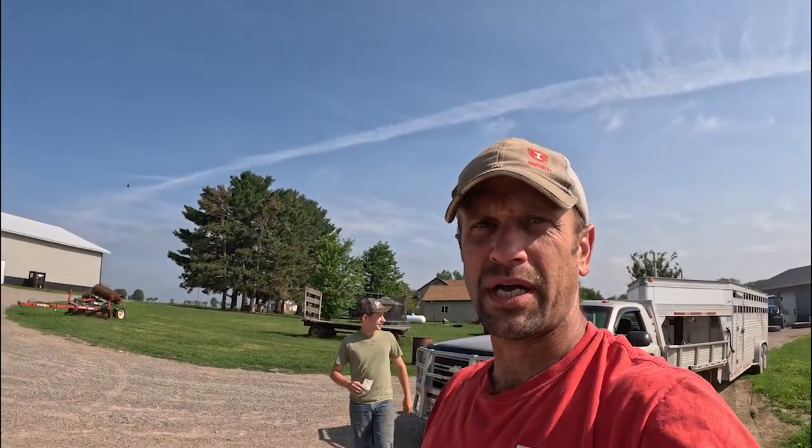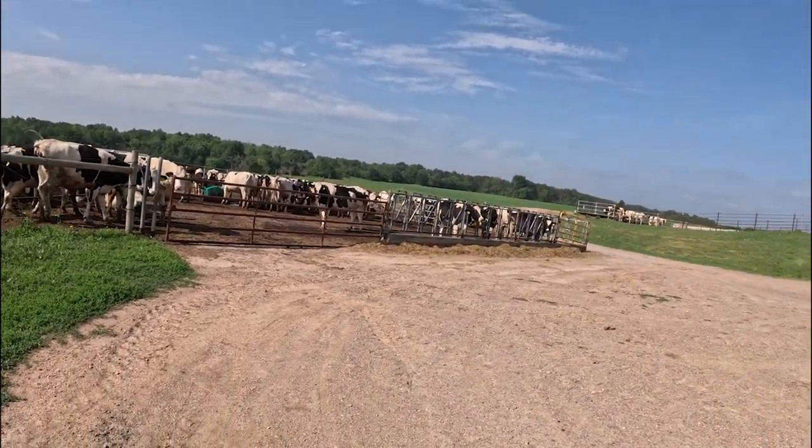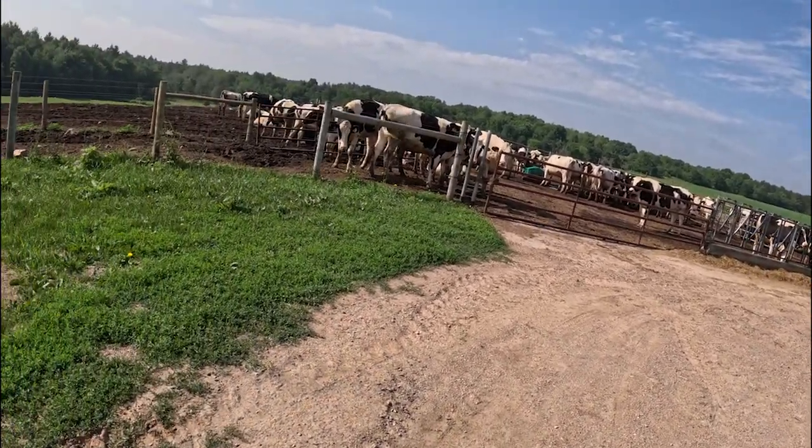The second big group of heifers — the bigger group — is here. We gotta lock them in. I'm gonna go behind Jaren and get them locked in and get that one out of there.